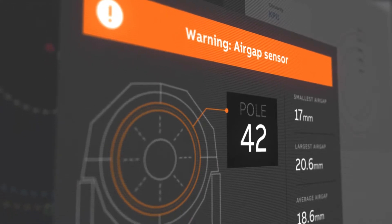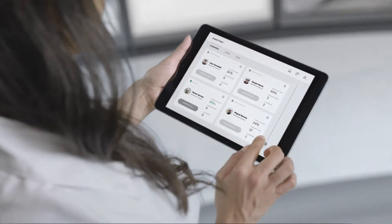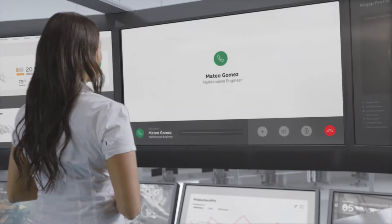Downtime is inevitable, but it can be dramatically reduced using insights taken from data analysis, mitigating and controlling one of the biggest and least predictable costs.